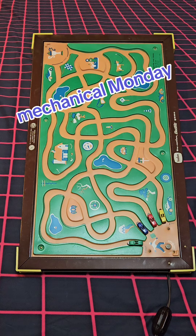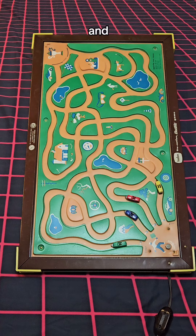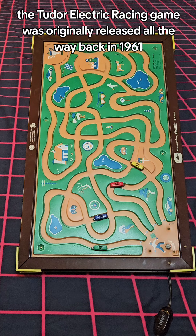Mechanical Monday. On your mark, get set, go! The Tudor Electric Racing game was originally released all the way back in 1961.